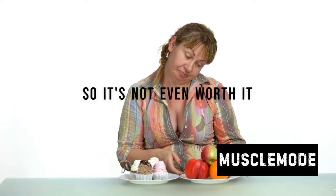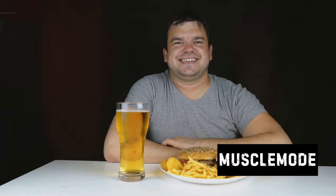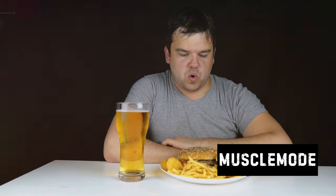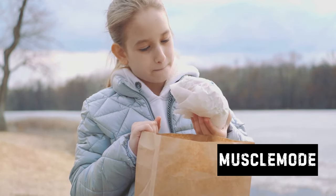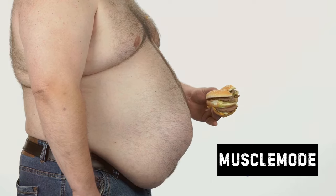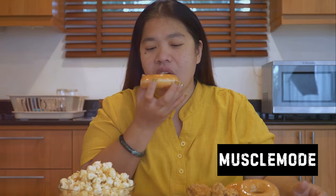Empty calories contribute to a surplus that, if not burned off, can lead to unnecessary weight gain. But it's not just about the calories — fast food is often low in the essential nutrients your body needs to build and repair muscle: proteins, vitamins, and minerals, which are crucial for muscle growth and recovery. A diet heavy in fast food can leave your body starved of these vital elements, hindering your bulking journey. Furthermore, fast food is typically high in unhealthy fats and sugars, which can negatively impact your health, lead to inflammation, hinder your performance, and even compromise your immune system.